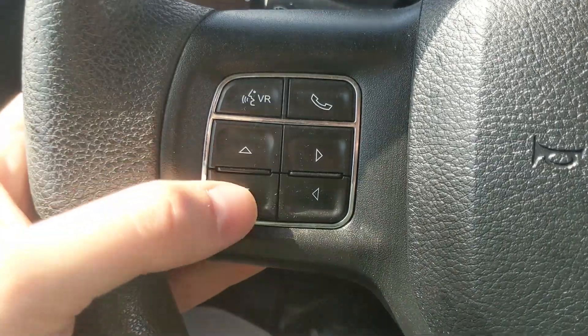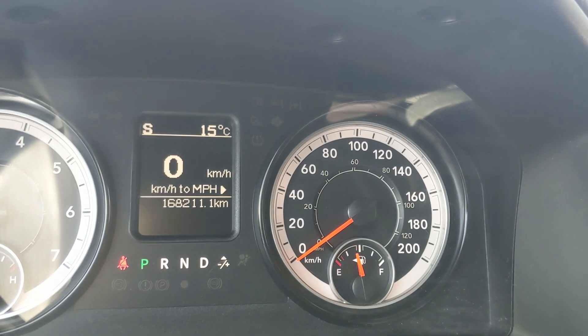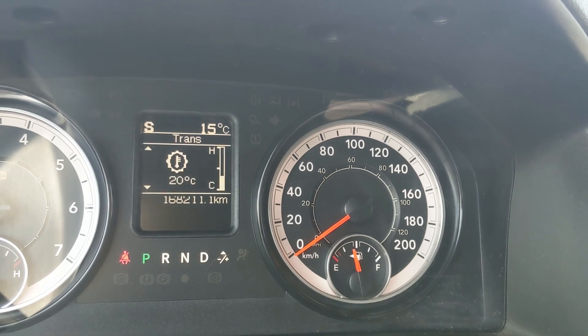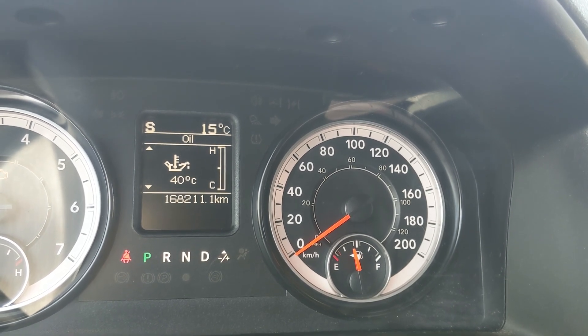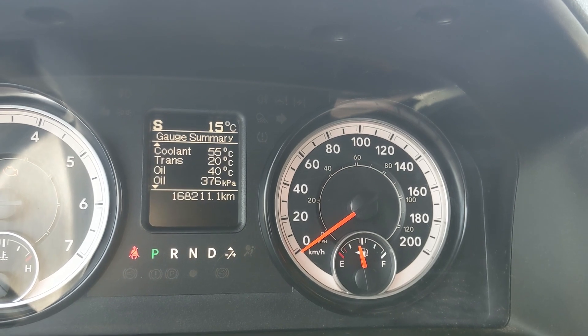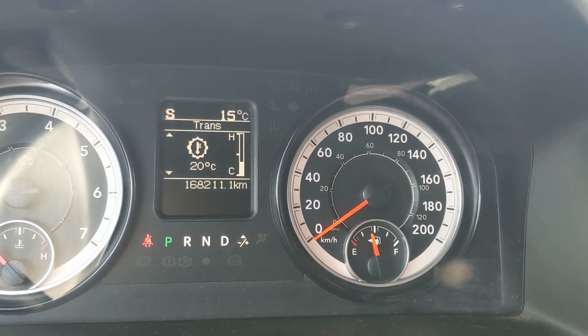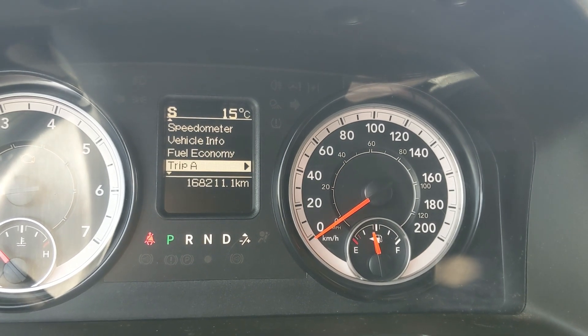You have vehicle info such as service info and stats, tire pressures, fuel economy information, trip A and B information, trailer tow status, and messages such as warnings and screen setup in general.